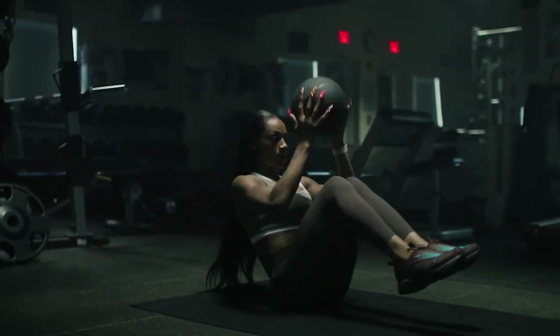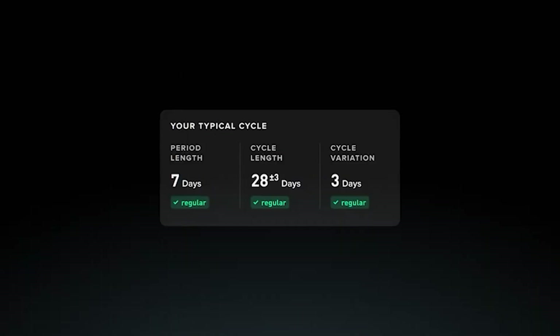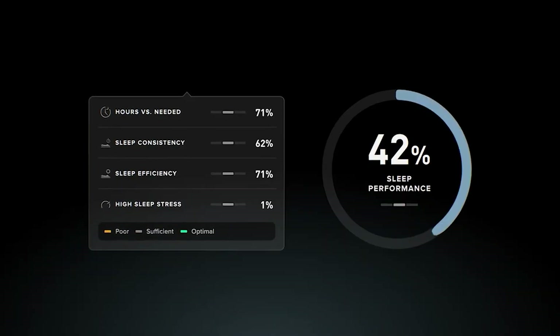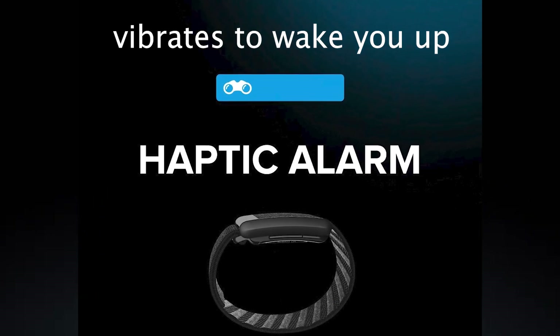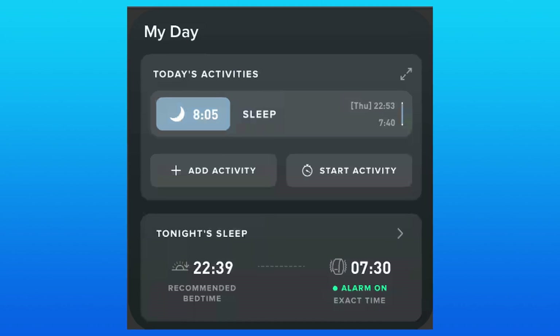Both the Whoop 5.0 and the Whoop MG have advanced insights on women's health, which means you can actually track menstrual cycles, pregnancy, and perimenopause. On both wearables you can track your sleep, which is at the fundamental root of Whoop. Both sleep insights are exactly the same, and both wearables have the haptic alarm — one of my favorite features, because it just vibrates on your wrist to wake you up.